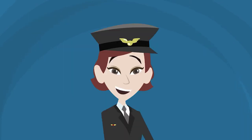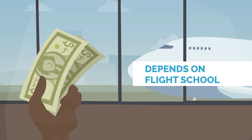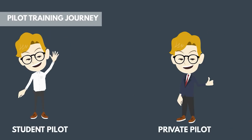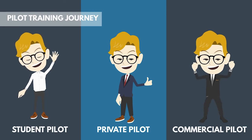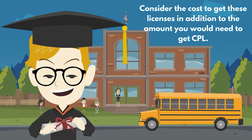We know that you may have some questions about pilot training, and we answered one for you. How much does commercial pilot training cost in the United Kingdom? The cost for commercial pilot training in the United Kingdom varies per flight school. However, it is important to note that you would need to have a student pilot license and private pilot license before you can obtain a commercial pilot license. Therefore, if you are a fresh high school graduate, you would also need to consider the cost to get these licenses in addition to the amount you would need to get your CPL.